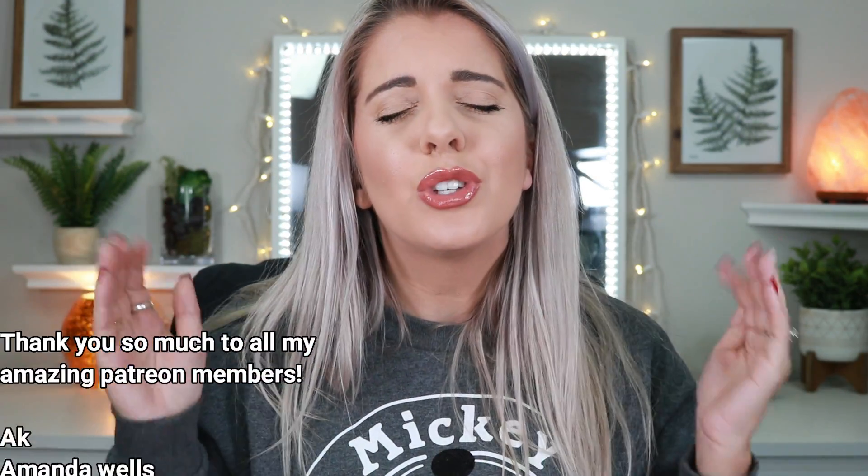Sorry for the short video — there weren't that many products to go through. If you guys liked this video, please give it a thumbs up and don't forget to subscribe since I post three to four times a week. Head over to my other channel, R4Life, to see my adventures with my husband Cory. A huge thank you to all my Patreon members — you guys make this possible. I appreciate every single one of you for watching. I love you guys and I'll see you in my next video!